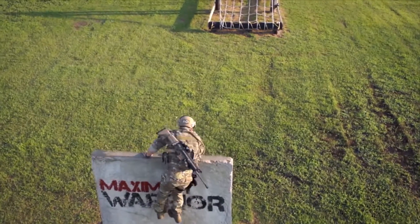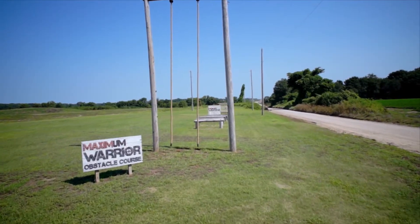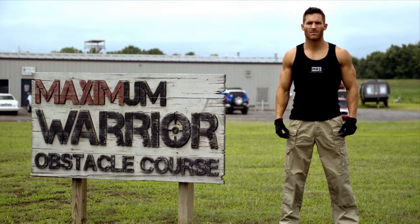My name is Kyle Clark. I'm with MRI Performance, and we're here at Maximum Warrior 4. We've got the obstacle course right outside that I just finished, and it was an absolute blast.